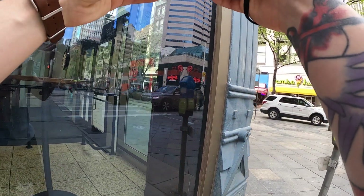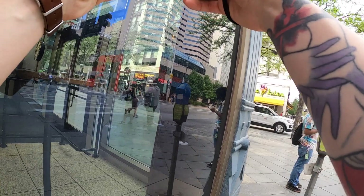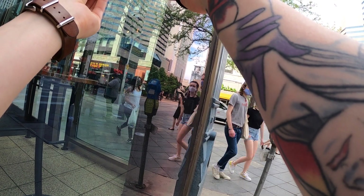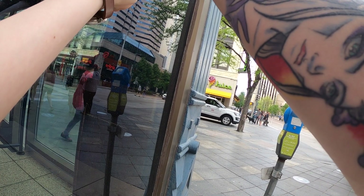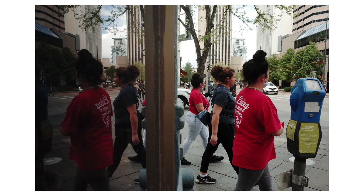I haven't been doing as many window reflection shots recently, so I stopped at this corner to give it a go with a lot of foot traffic passing by. There's this weird parking meter just in the middle of the street, nowhere near a parking space — apparently it's for some kind of donation. I worked this scene for a minute but didn't get anything amazing.